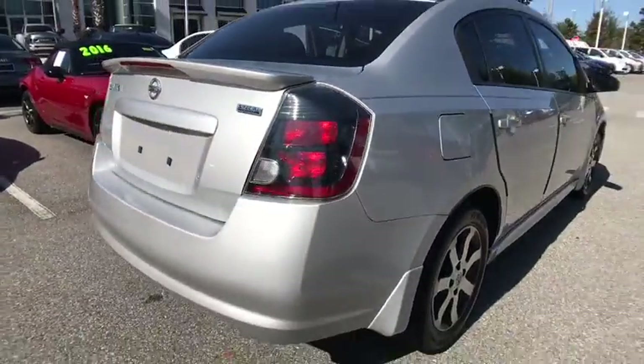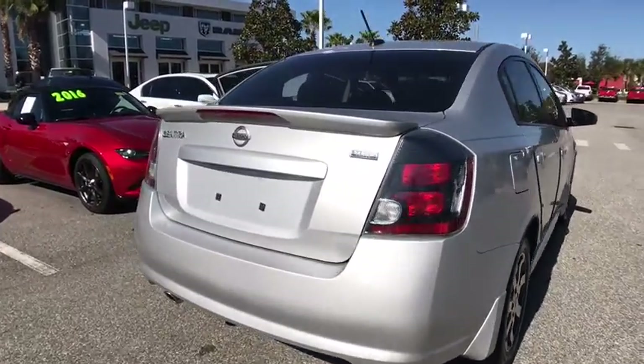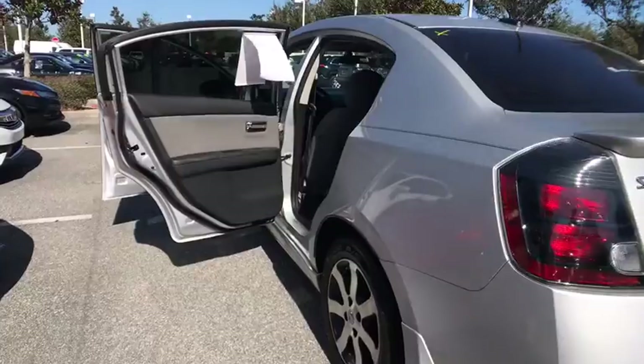Stability control, traction control, anti-lock braking system, power steering, adjustable steering wheel, rear defrost, front wheel drive, AM-FM stereo radio, CD player, power windows, power door locks.